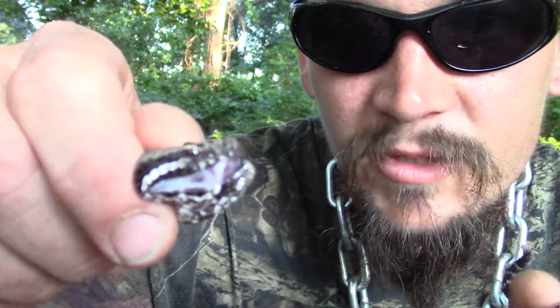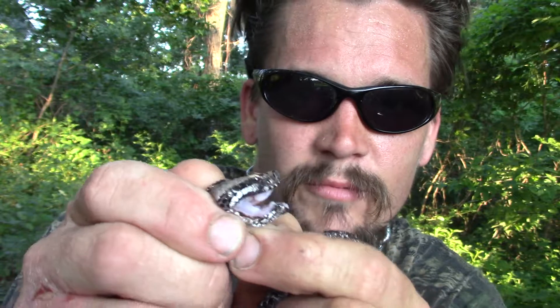It is a pit viper, so on its head there's going to be some pits, it's going to have the cat-like eyes, and it's also going to have some pretty big fangs in there. They can't produce a lot of venom, so it's unlikely that they would be fatal to an adult, but there can definitely be some issues with children.